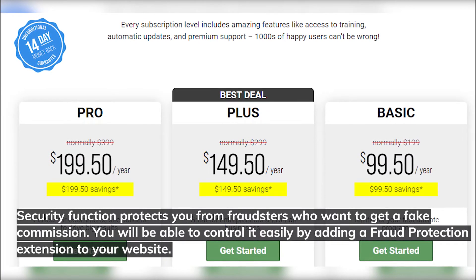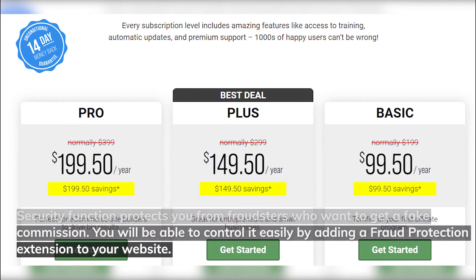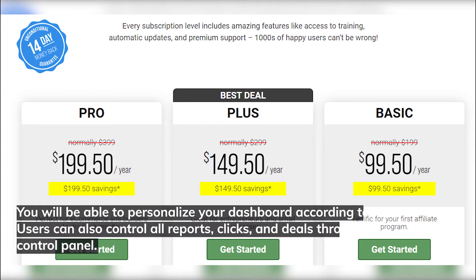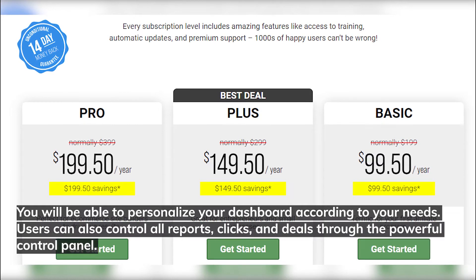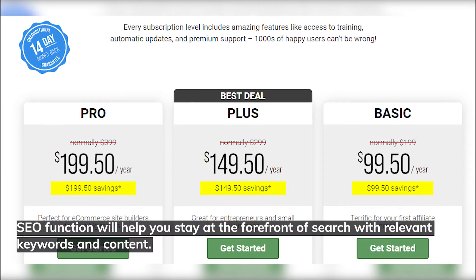The security function protects you from fraudsters who want to get a fake commission. You'll be able to control it easily by adding a fraud protection extension to your website. You can also personalize your dashboard according to your needs, and users can control all reports, clicks, and deals through the powerful control panel. The SEO function will help you stay at the forefront of search with relevant keywords and content.